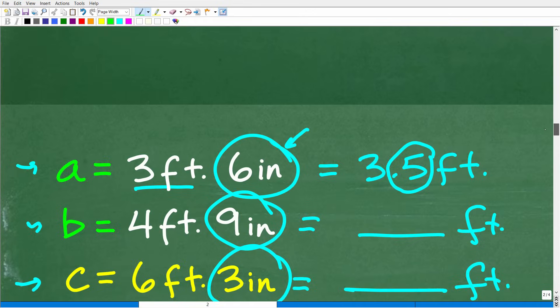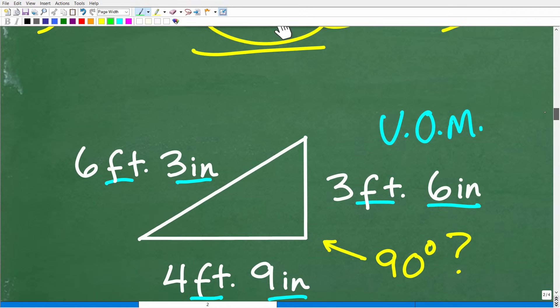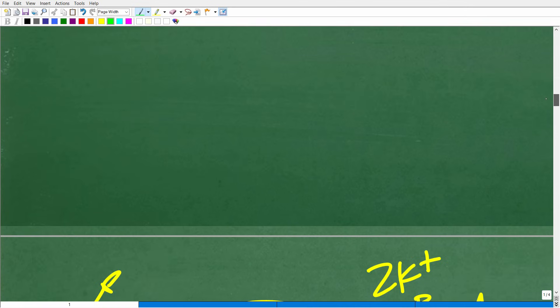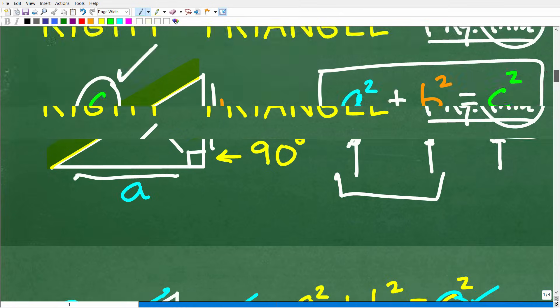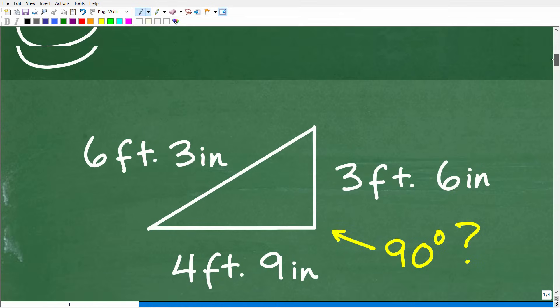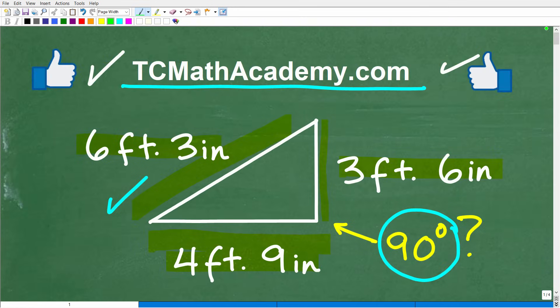The Pythagorean theorem shows up in all levels of math — basic algebra, geometry, more advanced algebra, trigonometry, pre-calculus, and calculus. It is a critical formula for you to understand.